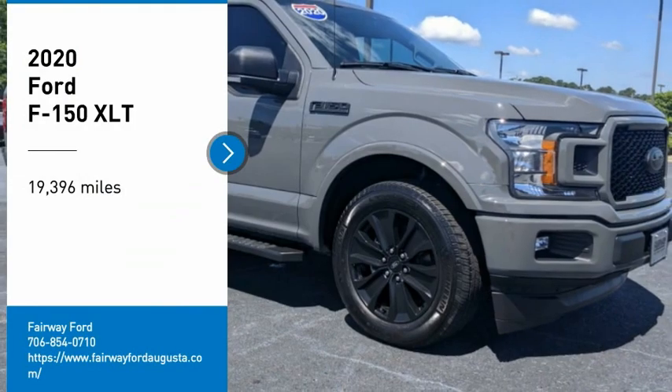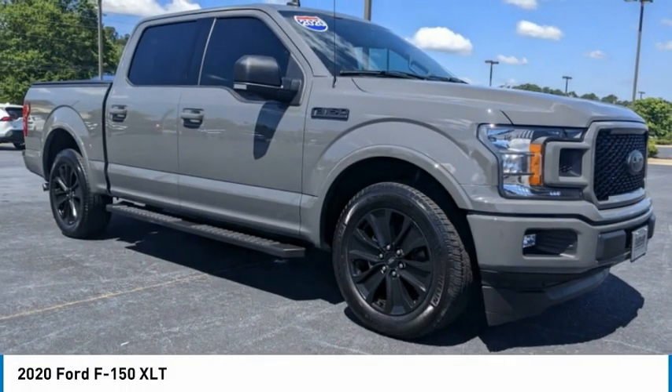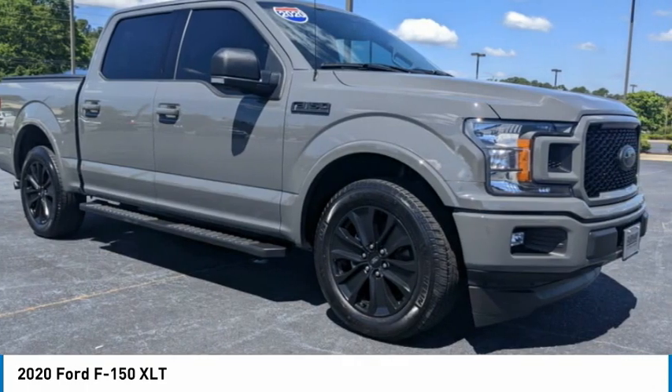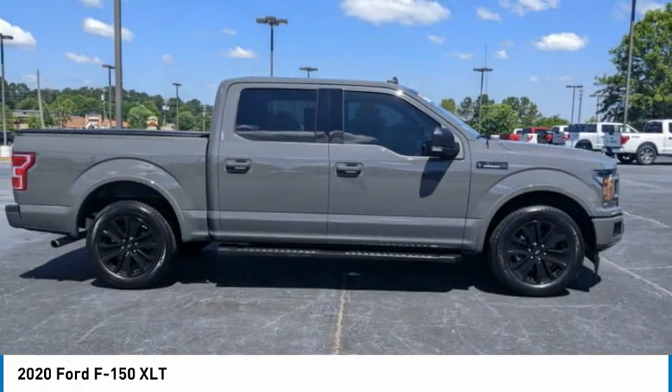Come test driving the 2020 F-150. A Ford F-150 knows how to handle any situation. It's built to follow orders, no whining.